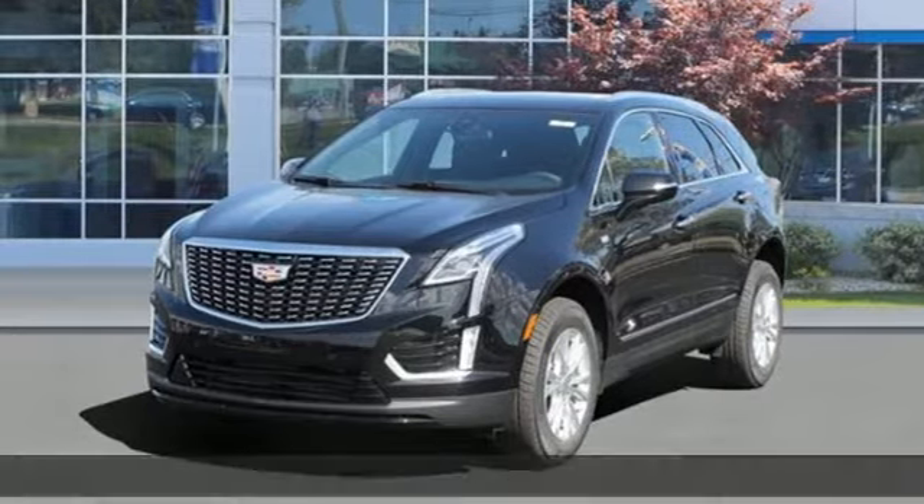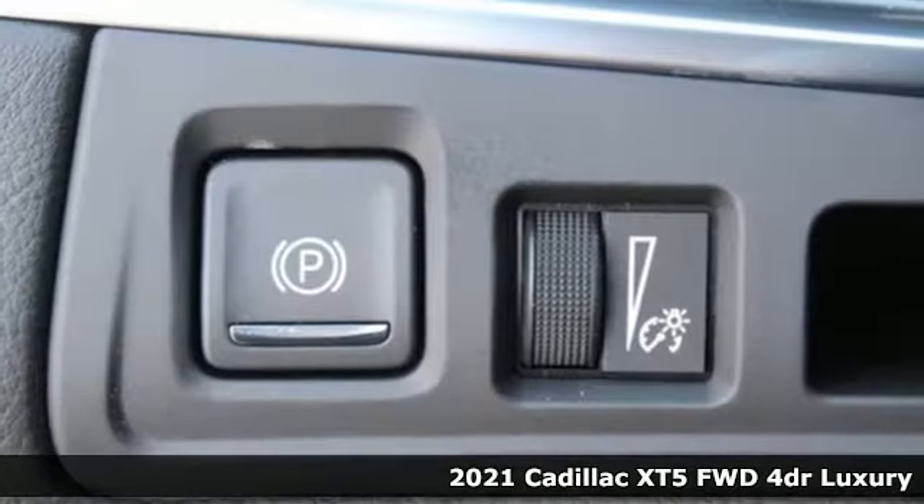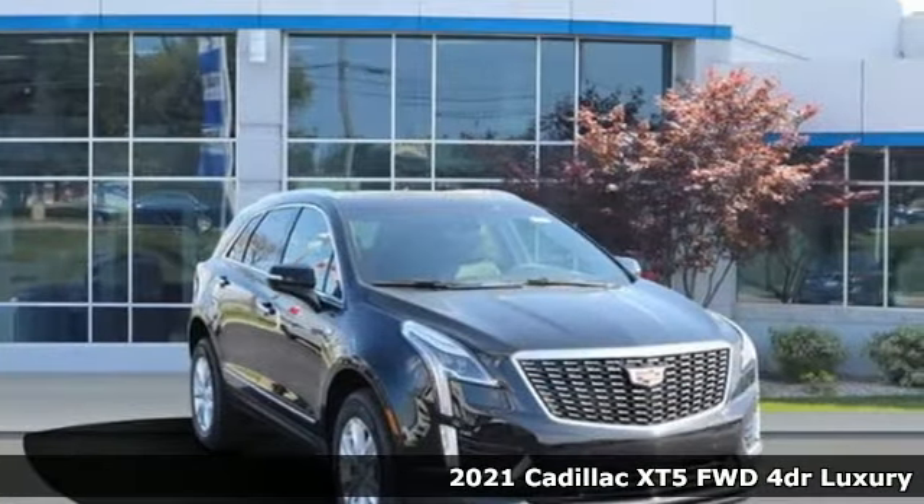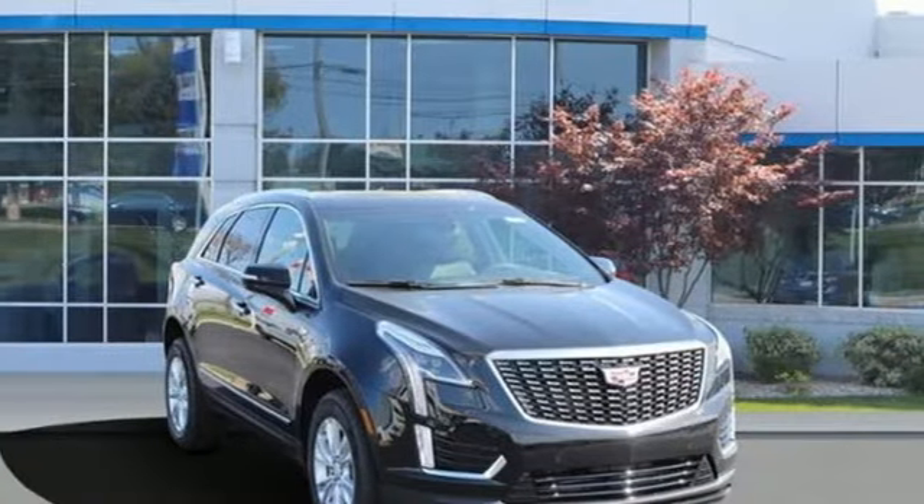Here's a new 2021 Cadillac XT5. Smart and intuitive, driving this XT5 will feel like second nature. And it comes with all the amenities you need.